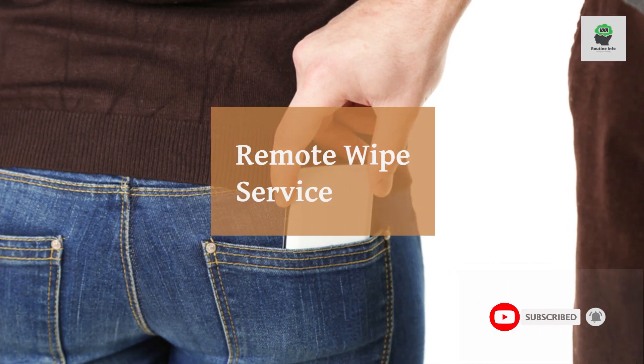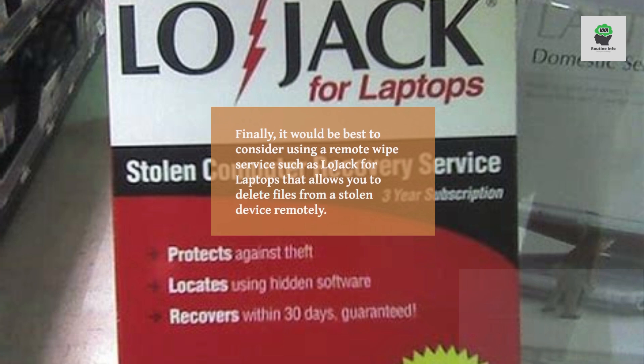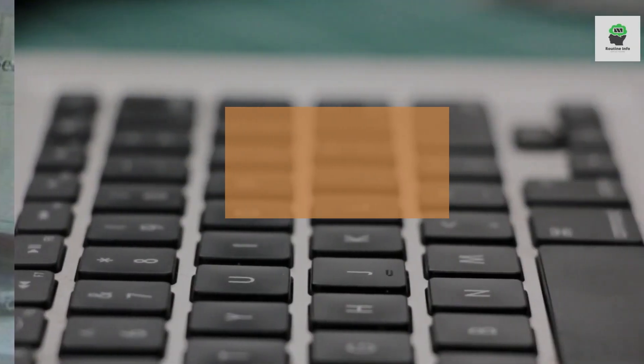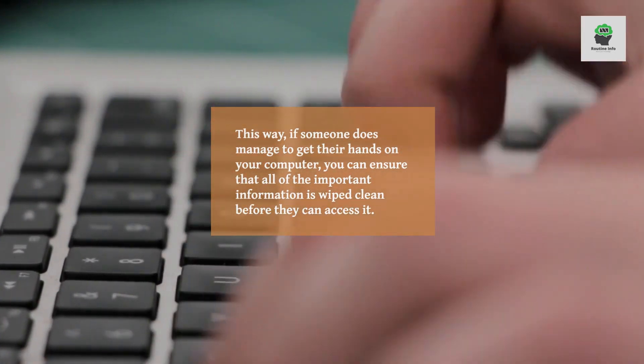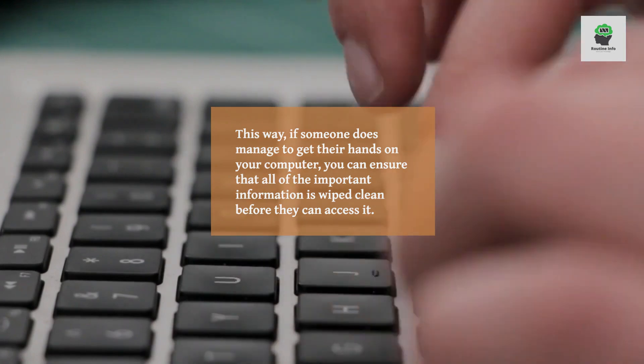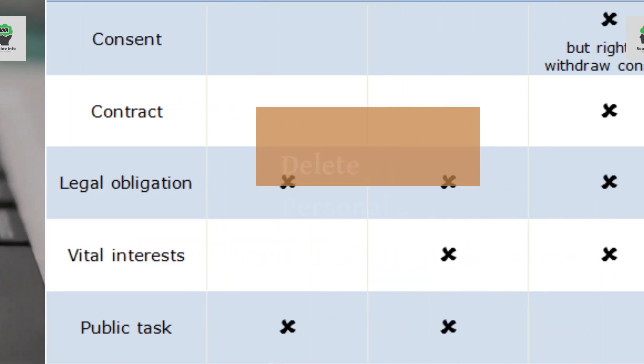Remote wipe service. Finally, it would be best to consider using a remote wipe service such as LoJack for laptops, which allows you to delete files from a stolen device remotely. This way, if someone does manage to get their hands on your computer, you can ensure that all of the important information is wiped clean before they can access it.